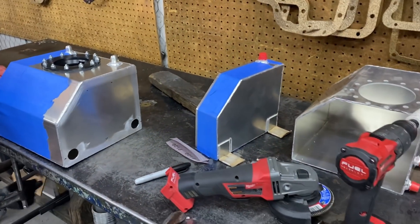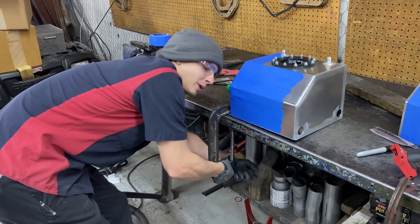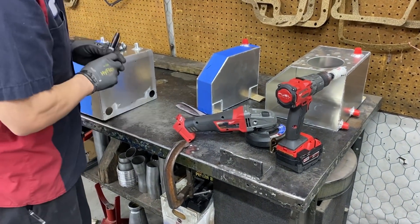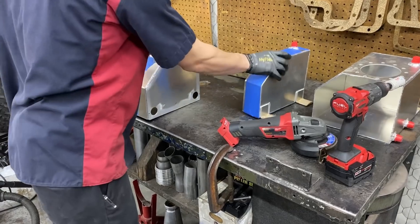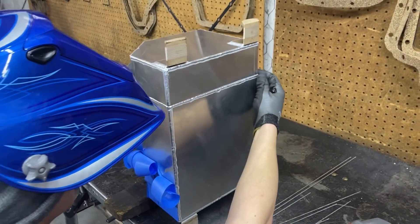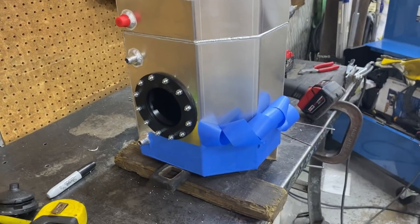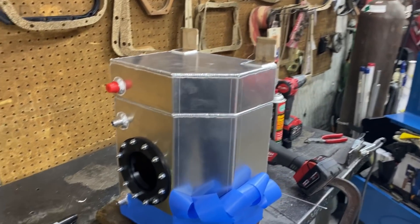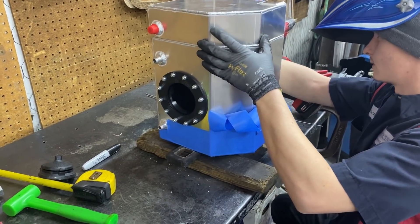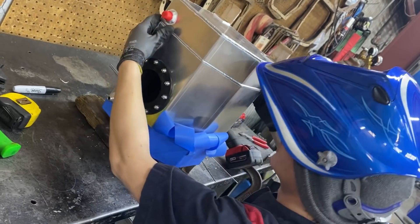We'll put Trent to the test here in a minute and see what it looks like. Got some clean aluminum - gonna be really nice looking welds probably. We're definitely going to be coming back for a bit more fabrication going on. That gives us hopefully at least another gallon, so we've got a five-gallon fuel cell now.